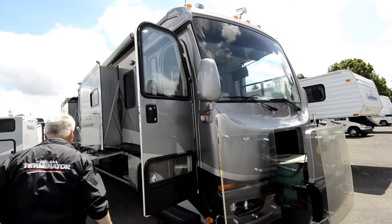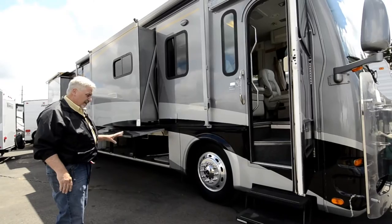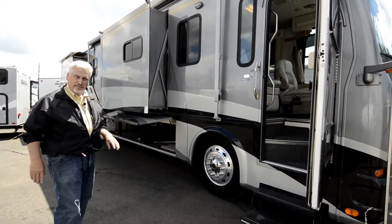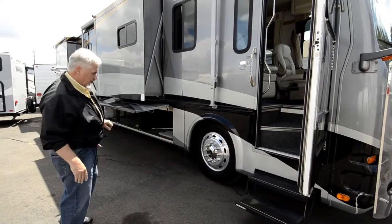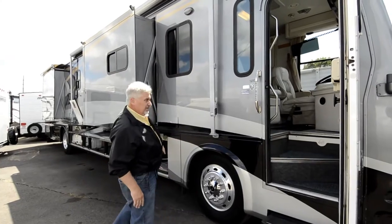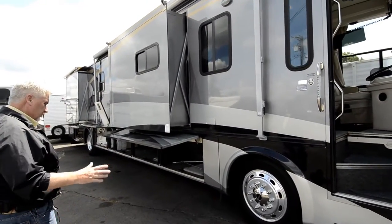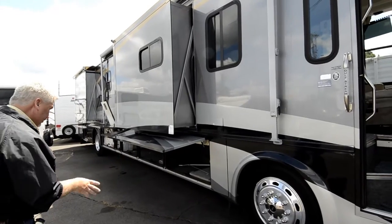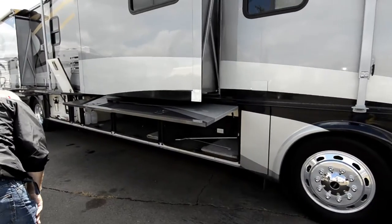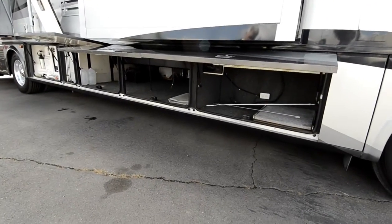It has a one-piece windshield, electric mirrors with heat, and aluminum wheels. The tires are fairly new — not brand new, but about 3 years old with only about 5,000 miles on them, so they look like they're in brand new condition. There's an awning over the door and also an awning over the passenger side compartment. It has an outside stereo system with speakers inside this compartment.